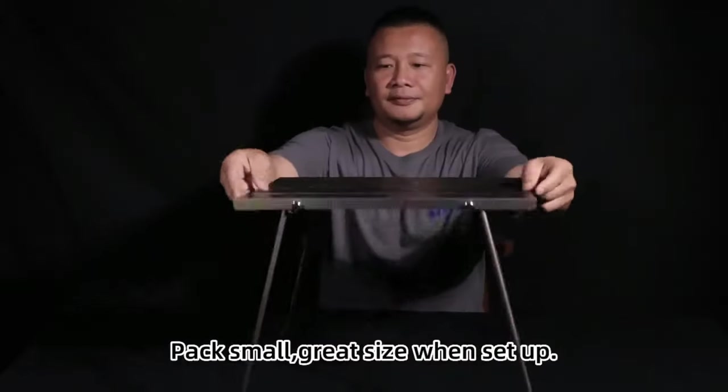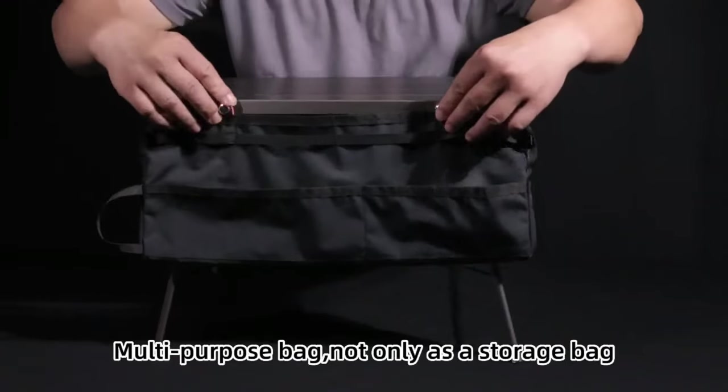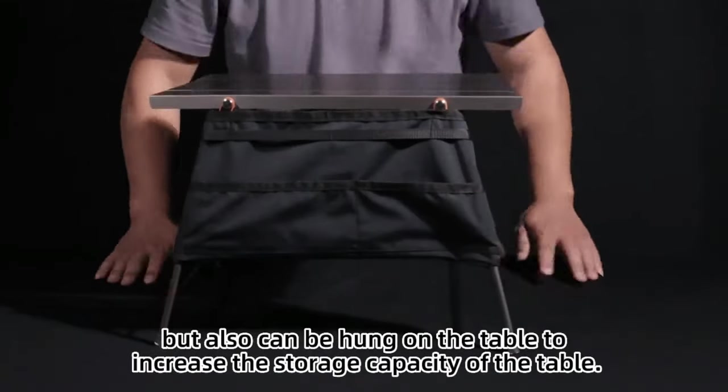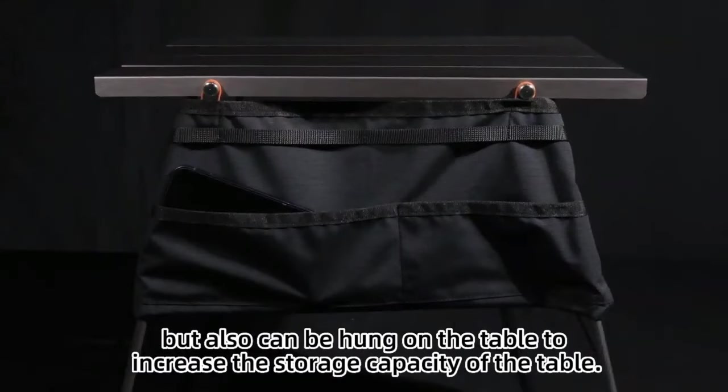Packs more, great size when set up. The multi-purpose bag functions not only as a storage bag, but can also be attached to the table to increase its storage capacity and get your gear off the ground.